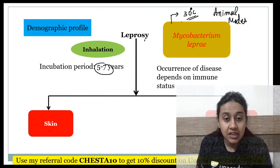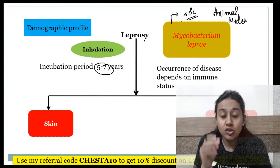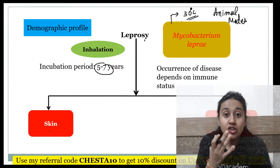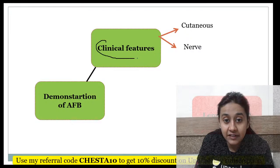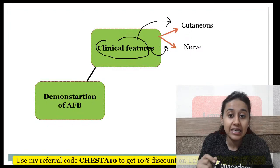The mode of transfer of leprosy is through inhalation, so the first site of affection is the nose. From the nasal cavity, it enters the blood and reaches other parts of the body. For diagnosis, you have clinical features — both cutaneous and nerve-related — as well as demonstration of acid-fast bacilli.